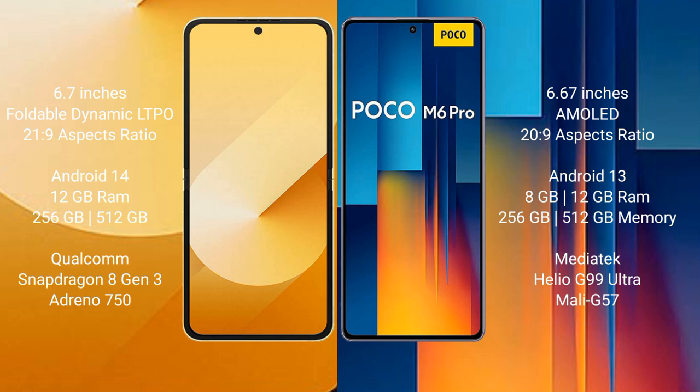Xiaomi Poco M6 Pro comes with 8GB or 12GB RAM, 256GB or 512GB internal storage, a Mediatek Helio G99 Ultra processor, and GPU Mali-G57.